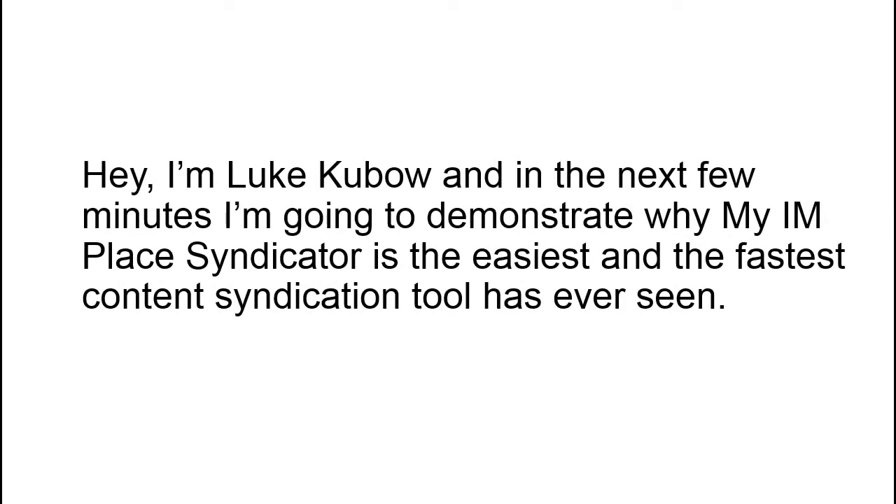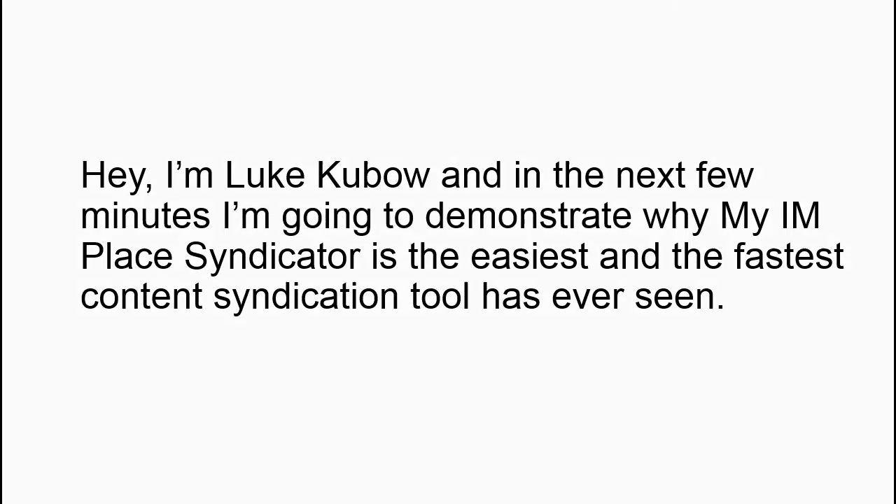Hey, I'm Luk Kubov and in the next few minutes I'm going to demonstrate why my IMPLESS syndicator is the easiest and the fastest content syndication tool you've ever seen.